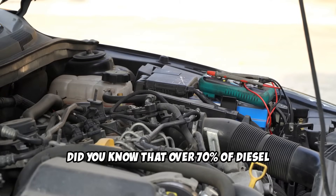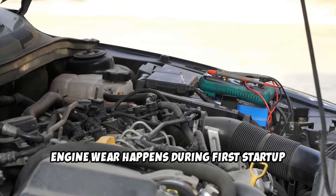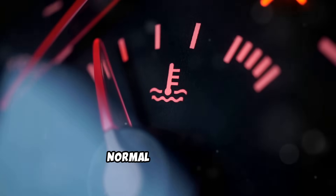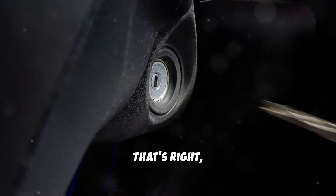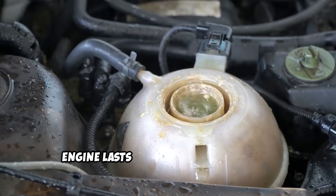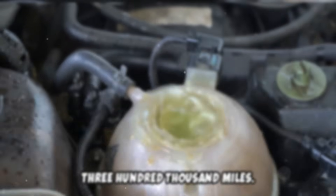Did you know that over 70% of diesel engine wear happens during first startup in the morning and the first few minutes of operation before your engine reaches normal temperature? Those critical moments when you turn the key could be determining whether your engine lasts 80,000 miles or 300,000 miles.